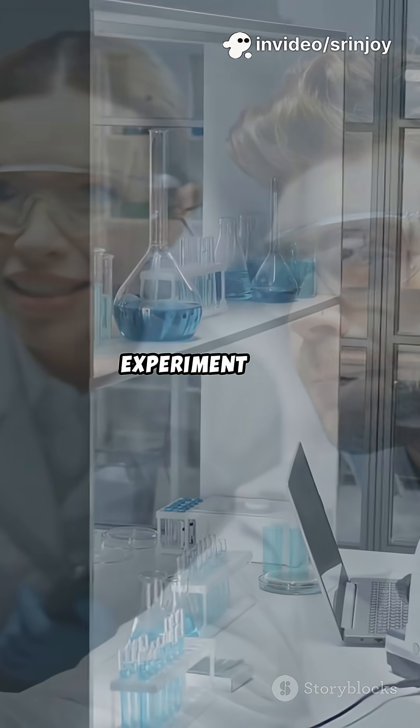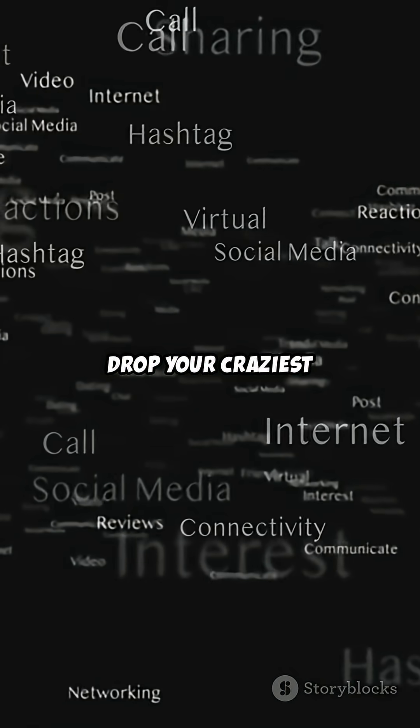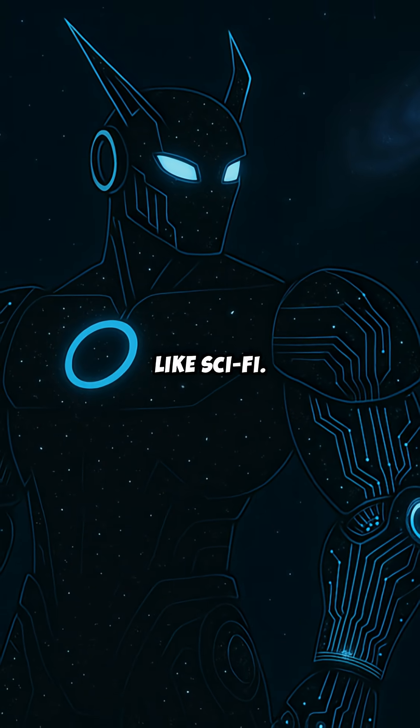Now your turn. If you could run one experiment on a world-changing quantum computer, what would it be? Drop your craziest ideas in the comments. And don't forget to subscribe to Astro Botnet for more science that sounds like sci-fi.